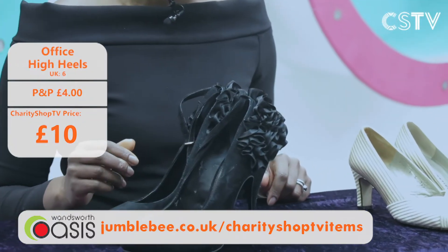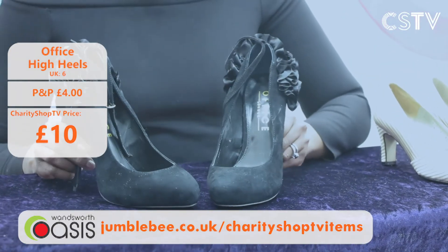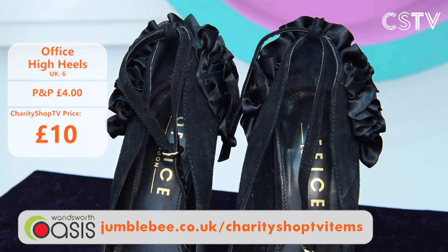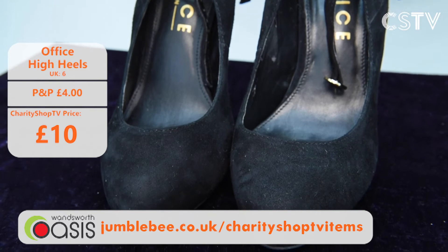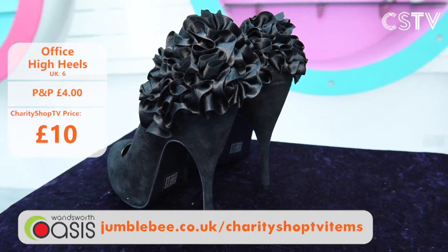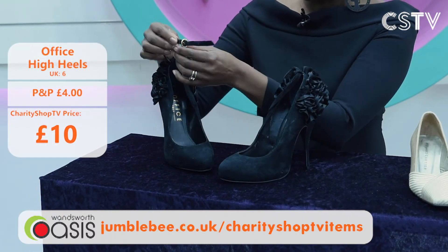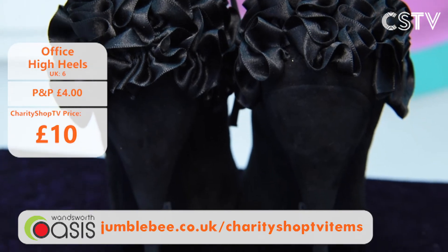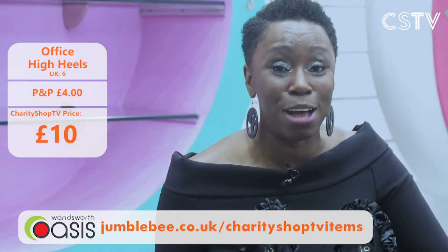And here are some gorgeous shoes by Office — the UK's iconic high street brand. Someone probably wore these to a party once and donated them. They're in absolutely fantastic condition with a gorgeous ruffle on the back, a gold ankle hook, pretty high heel. They are size 6, they look brand new, and they can be yours for just £10 — yes, both of them for £10.